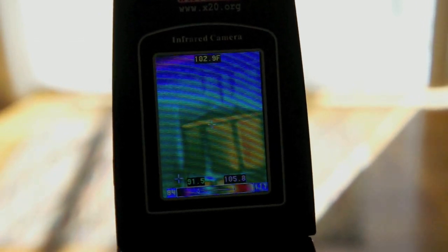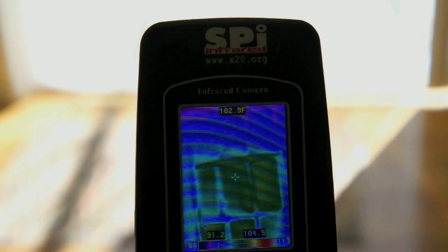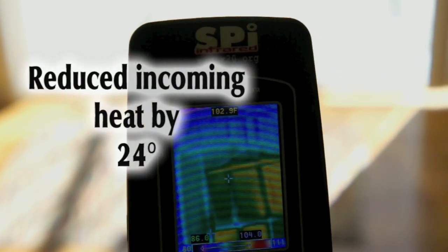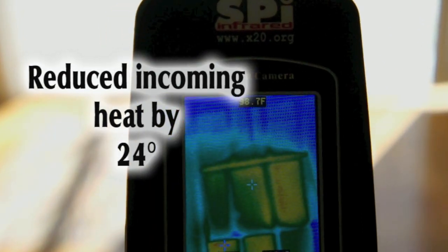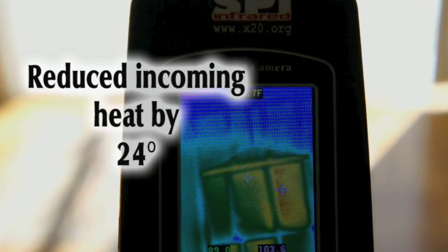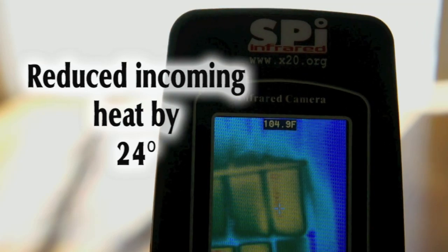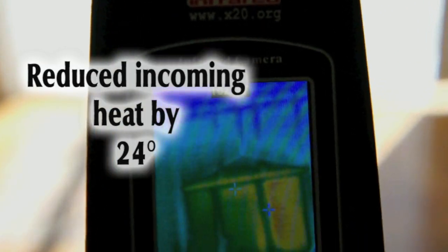Low E glass does offer increased comfort due to the reduction of solar transmission entering your home or office, yet heat gain is still an issue. Solar comfort can add 70% more protection to windows from the infiltration of solar transmission. Less solar energy radiating into your home means better personal comfort and lower energy bills.